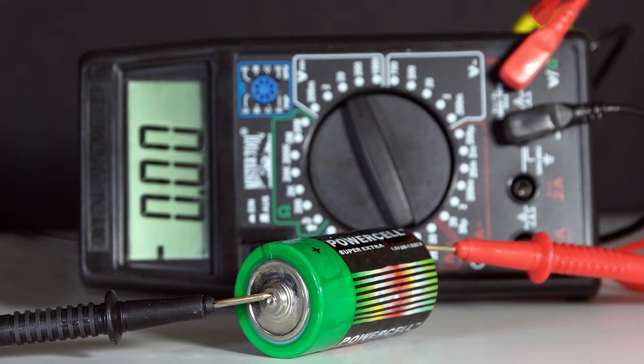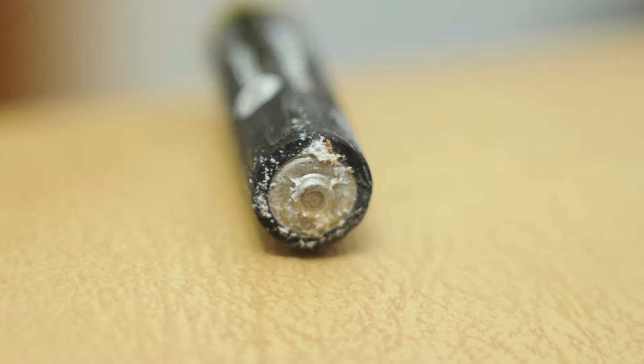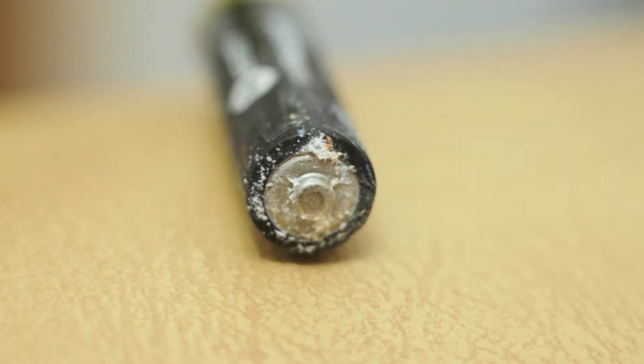Probably because the batteries died, but not all batteries die the same. While some just simply run out of juice, others seem to leave your battery compartment in a very rusty and powdery mess, possibly even damaging it.